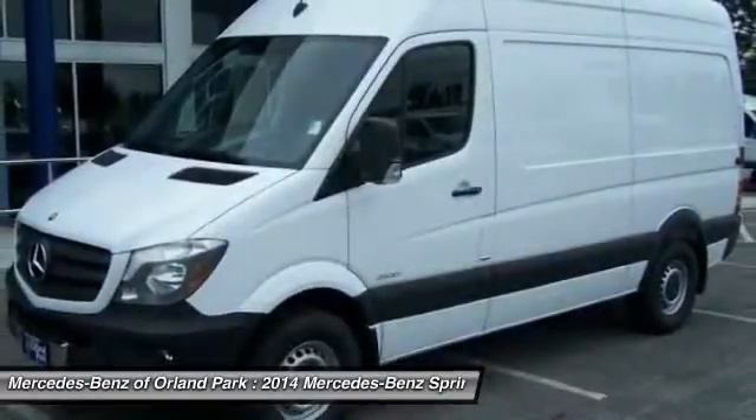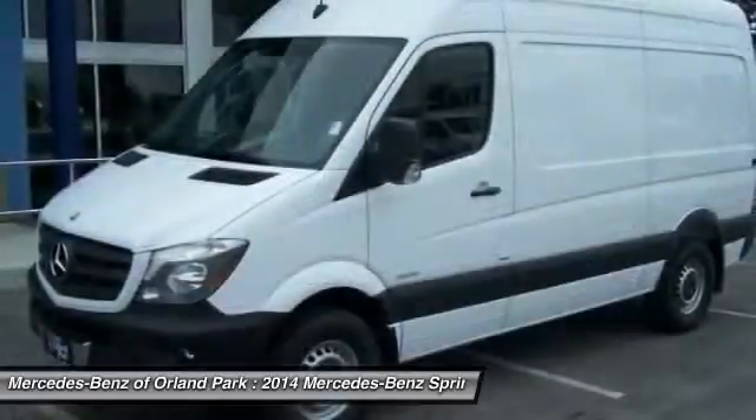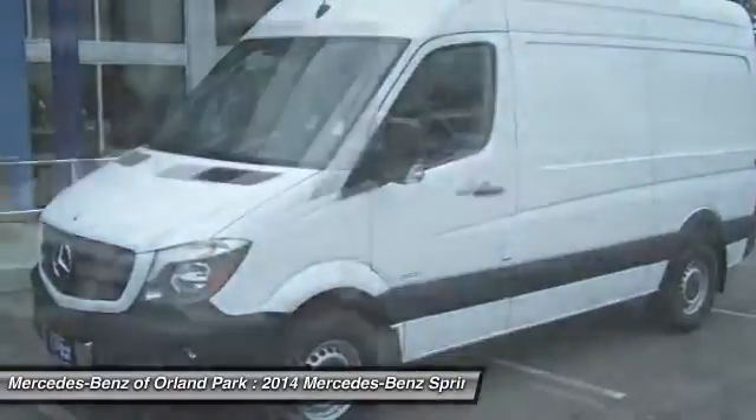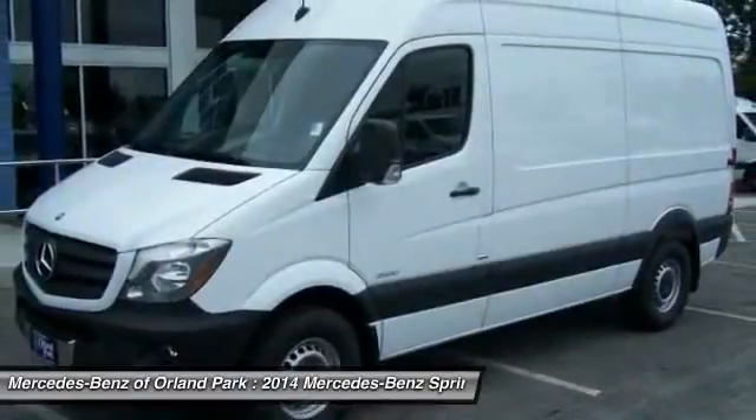splash guards, black door handles, low tire pressure warning, four-piece floor mat set. This beauty will even make your house keys jealous. Drive it today.